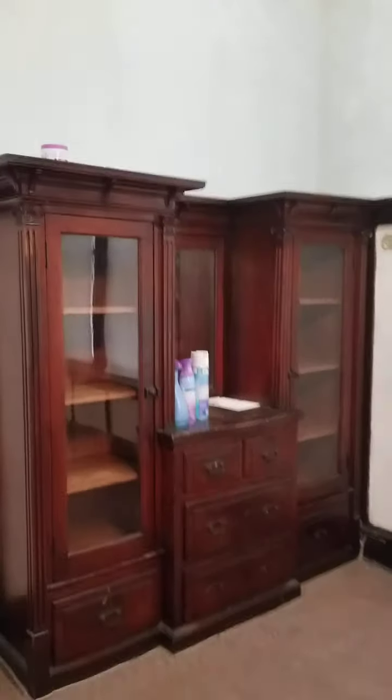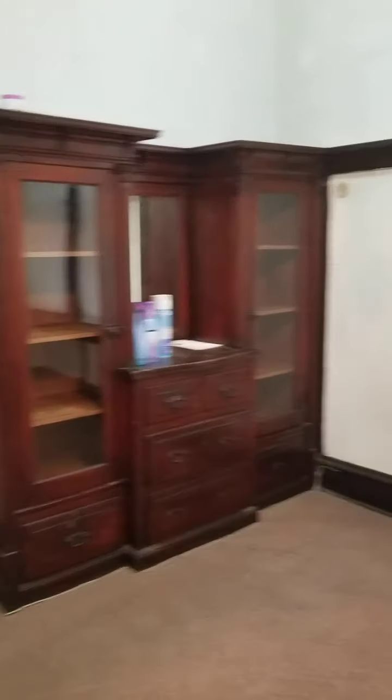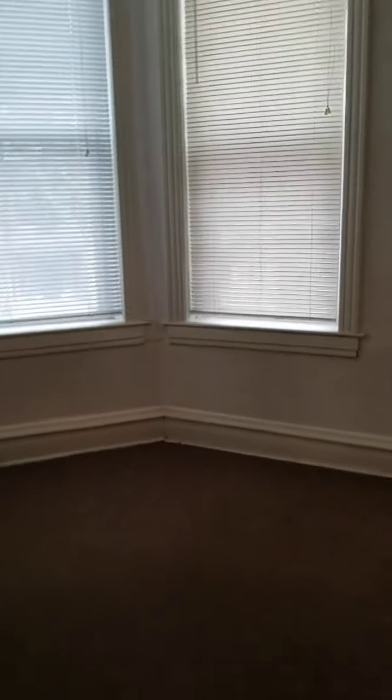Take a look at these gorgeous coffered ceilings. We have the original wood hutch here in the dining room. Walk through to the living room — this is the first room off the living room.